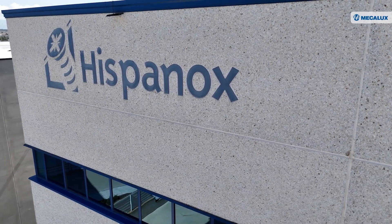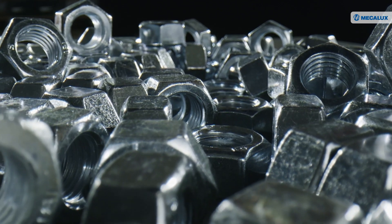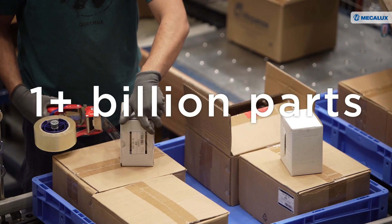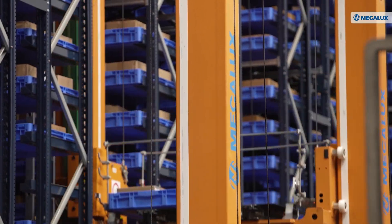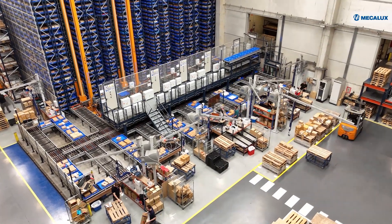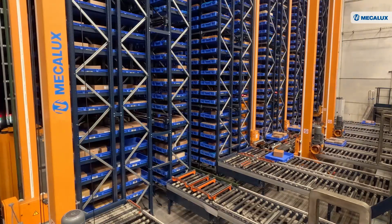Hispanox, a company specializing in steel and stainless steel fasteners, manages a broad range of products — over a billion parts spanning 22,000 SKUs. Mecolux has expanded and modernized Hispanox's logistic center with an end-to-end storage solution.